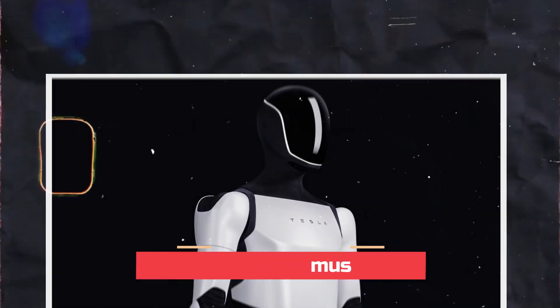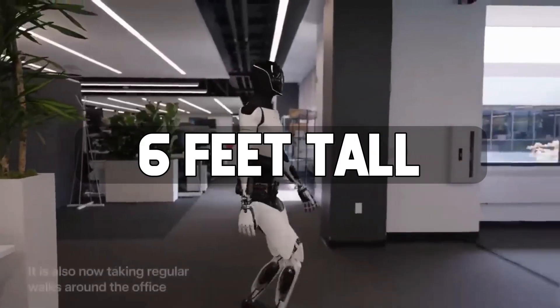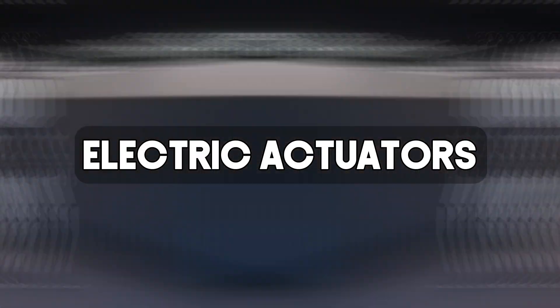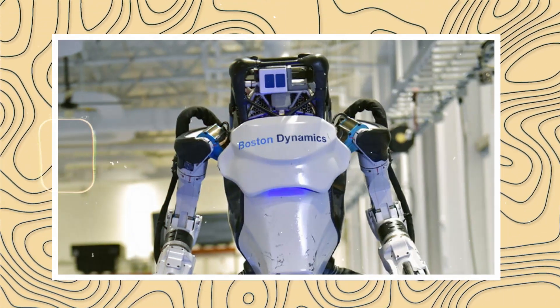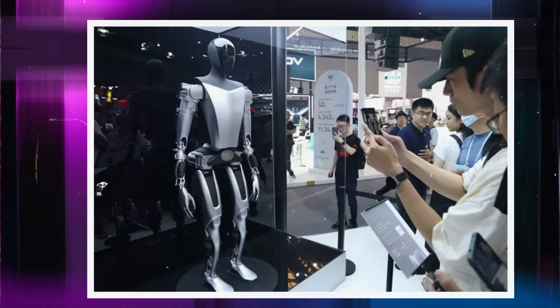Tesla's Optimus takes a more human-like approach. At around 6 feet tall, it features a more humanoid skeletal structure with electric actuators, and utilizes a suite of cameras to perceive its surroundings. On the design front, Atlas seems optimized for agility and maneuverability, while Optimus prioritizes the more human-centric form factor.